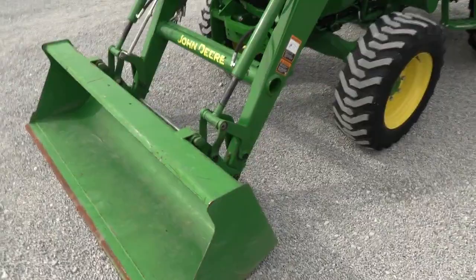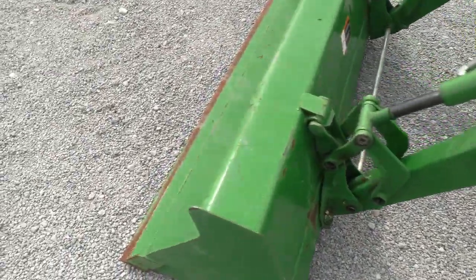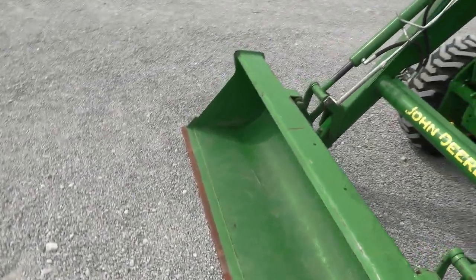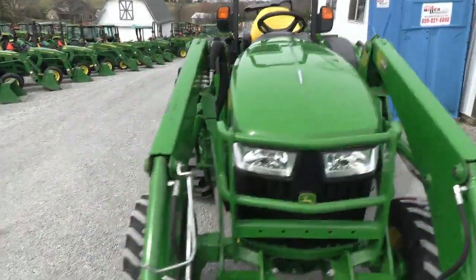It comes with the balance of the factory warranty. It has the John Deere quick attach for your bucket connection. The bucket does show a little bit of wear on it, which can be expected from 500 hours. Paint on the tractor is excellent.